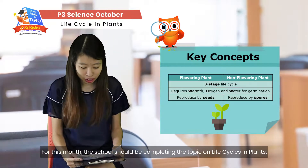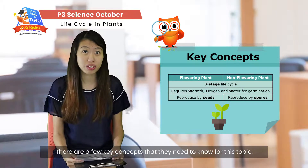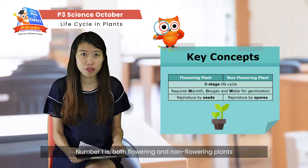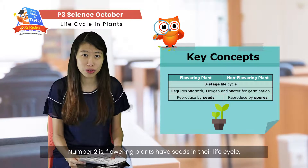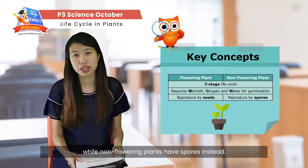For this month, the school will be completing the topic on life cycles in plants. There are a few key concepts you have to know for this topic. Number one is both flowering and non-flowering plants have three-stage life cycles. Number two, flowering plants have seeds in their life cycles while non-flowering plants have spores.